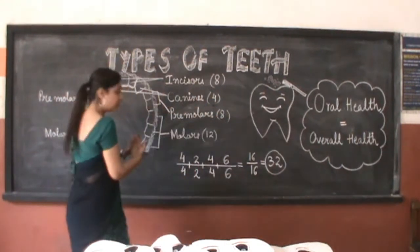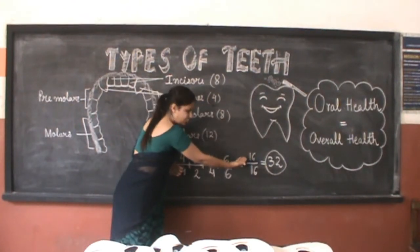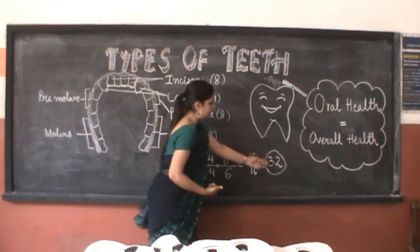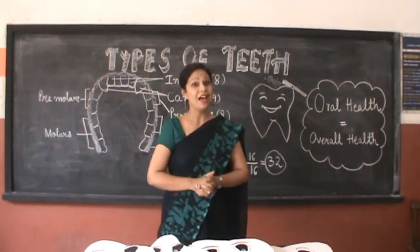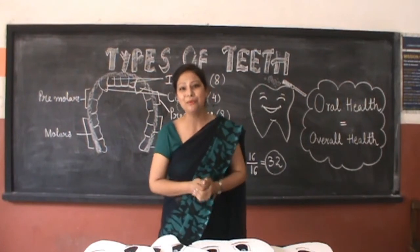So in total we have 16 teeth arranged in the upper jaw and 16 in the lower jaw, making a total of 32 teeth in our mouth. It's funny, but yes — giraffes also have 32 teeth, the same number as in humans.